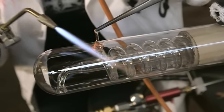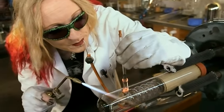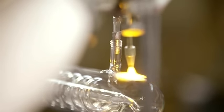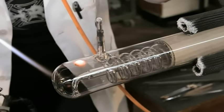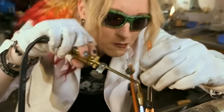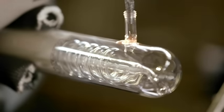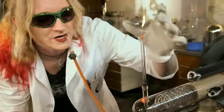Laboratory glassware needs to be tough. It needs to be resistant to thermal shock. It needs to be resistant to chemical attack. We tend to use borosilicate glass — you probably know it as Pyrex. You'll have a dish in your kitchen or a jug or something. What you don't want to do is get the glass too hot — it can boil. You judge it by colour and you judge it by movement.